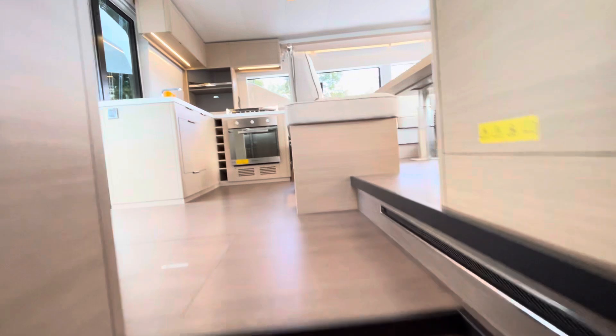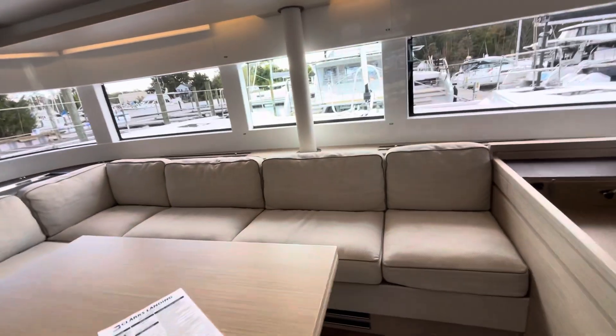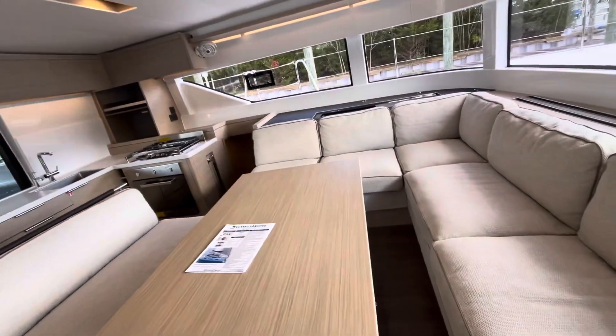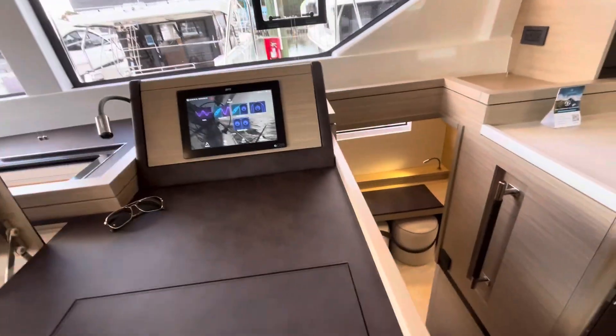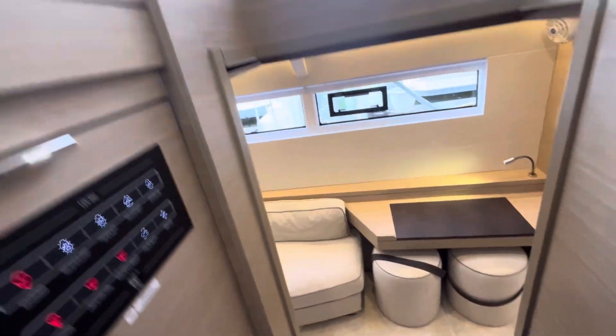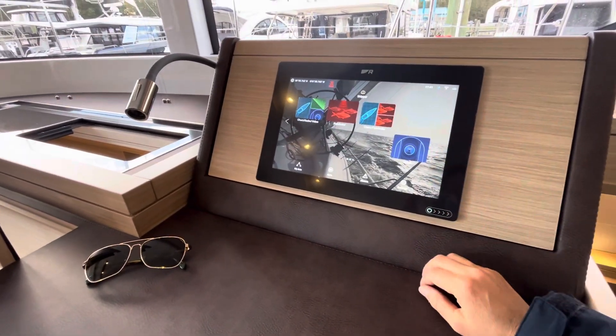The boat has been really well optioned — it's a well-equipped 51, optioned with the comfort trim package as well as grand comfort upholstery in both salon areas. You get a much thicker cushion, plus a lot of really nice details such as leather trim that you wouldn't see otherwise, all the way through to the nav station.